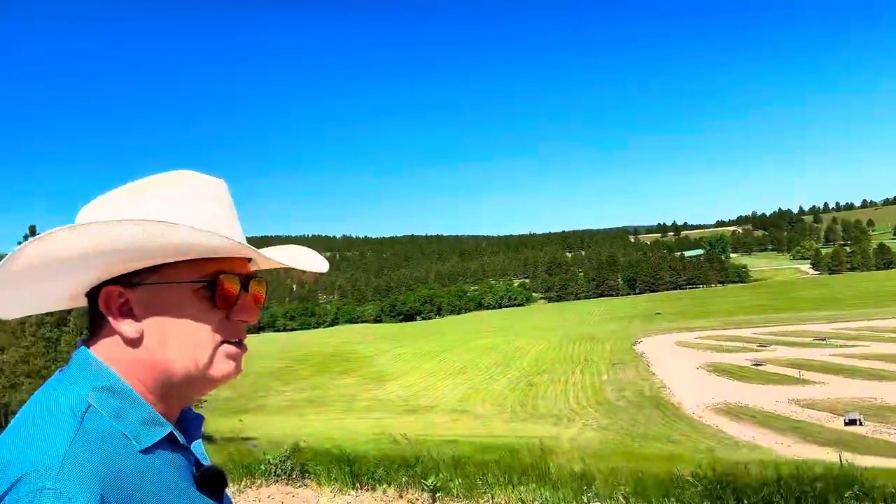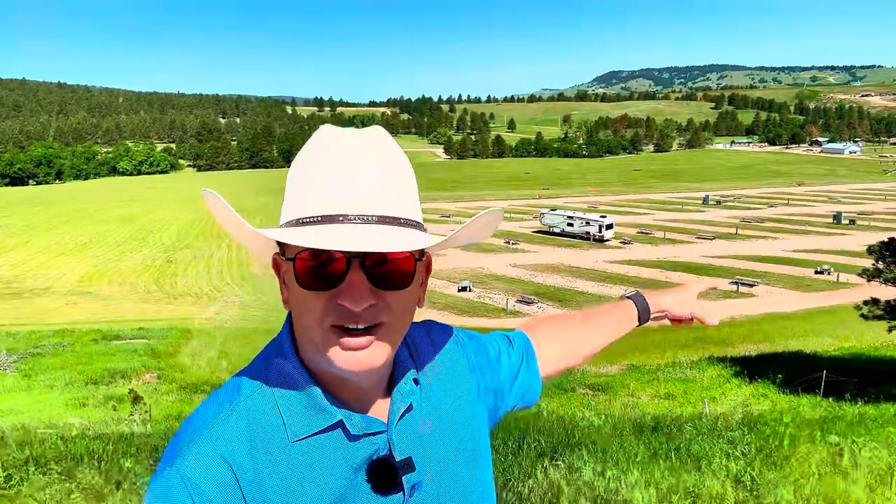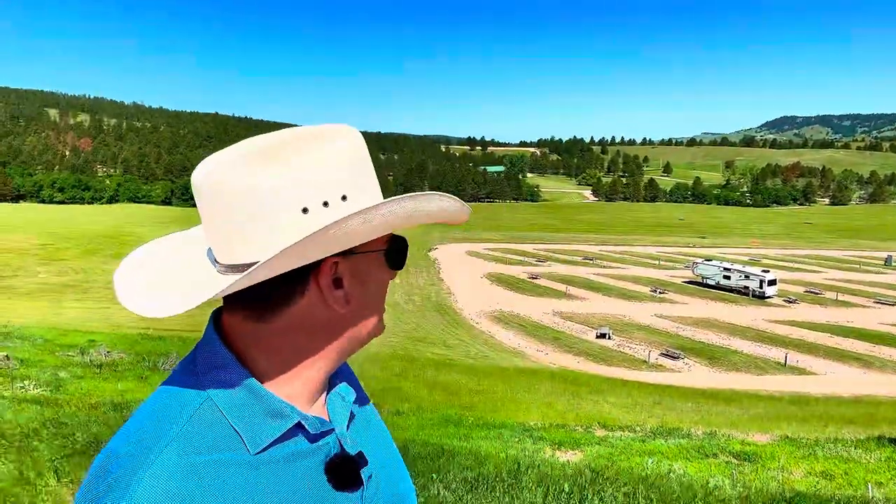It is very windy, so hopefully there's not a lot of wind noise coming through on the video. The campground itself is on this vista, meaning it is kind of on this flat, very flat hilltop. And behind me, if you look down, there is an enormous hill and another campground. Lots and lots of campgrounds.